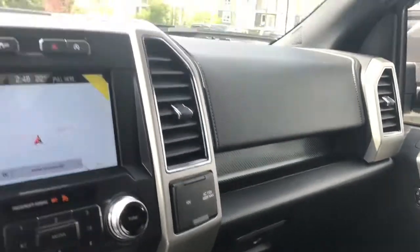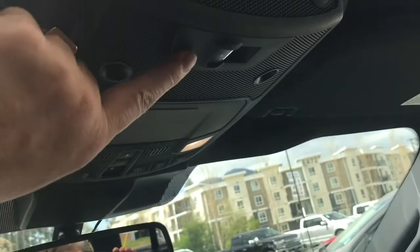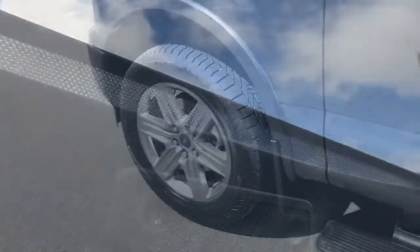You have a locking glove compartment, an auto dimming rear view mirror, universal garage door opener, and your lighting controls. You also have a sunglass holder, and in the back a power sliding rear window with a button for that. There's also a twin-panel moonroof — just press the button and it opens right up — with a powered shade screen that goes across as well.